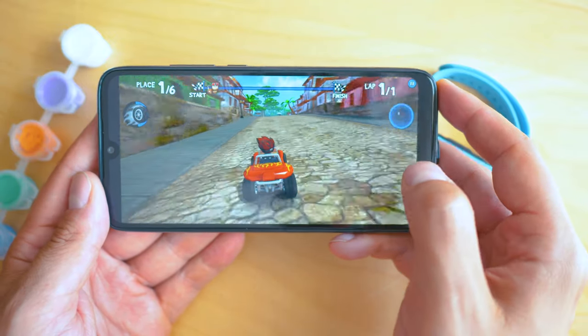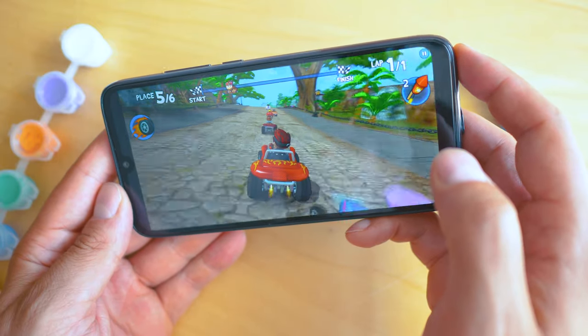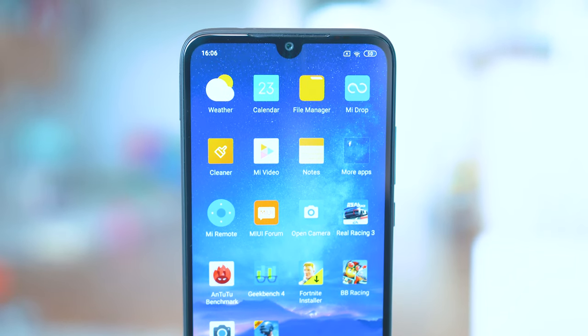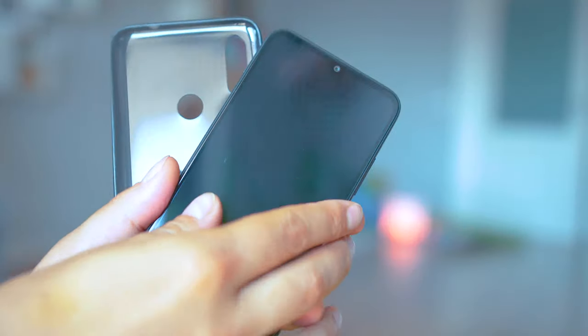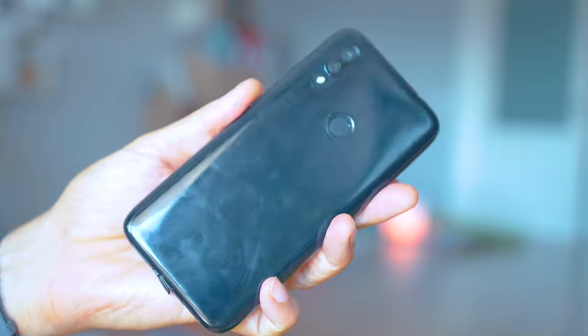The Redmi 7 is the weaker version of the Redmi Note 7 that you most certainly have heard about, with one of the first on the market 48 megapixel cameras, but that's not the focus here. We're reviewing this phone a few months after its initial release — the global version with 2GB of RAM and 16GB of local storage. From the Redmi family it's a reasonable choice just above $100, with highest spec'd versions below $150, making it a good purchase for 2019. You can find and buy it pretty much everywhere, and I managed to get some good discount codes — check the description below.